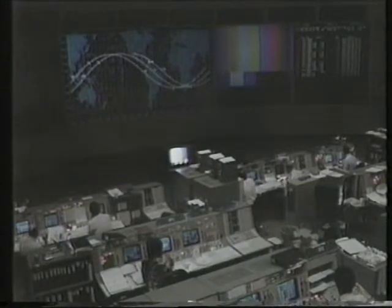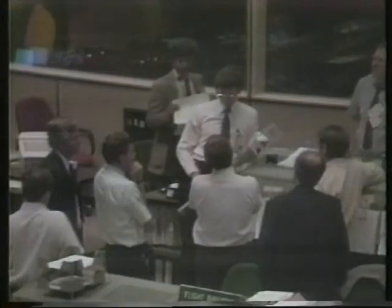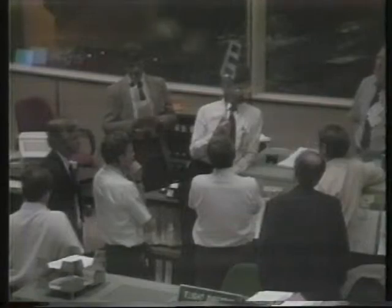Unlike their successful predecessors, this mission has not been trained to rescue satellites, and the tools with which they must now do it are totally makeshift.